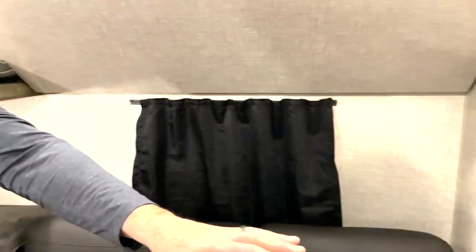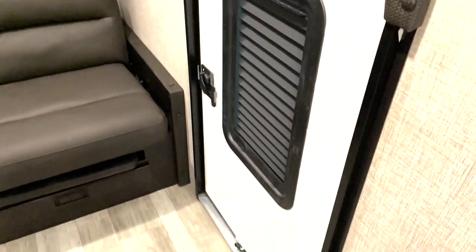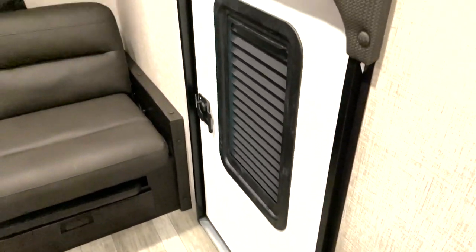One other really neat feature with this model — the same bunkhouse rear that's on our Jayfeather 30QB — is it has a cargo door here. A nice thing about that is you can basically store a lot of stuff in transit to the campsite or your destination. We just wanted to show you this 32QBH, which is just rolling out to dealer lots. It's the bunkhouse version of the 32RL, which has done really well for us. We're excited to hear the feedback from our dealers and retail customers. Thank you for your time today.